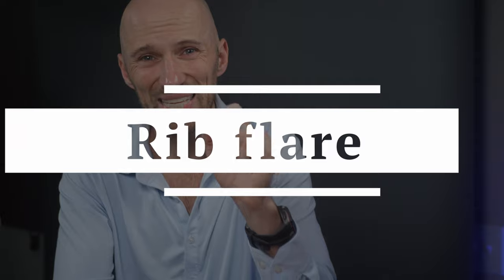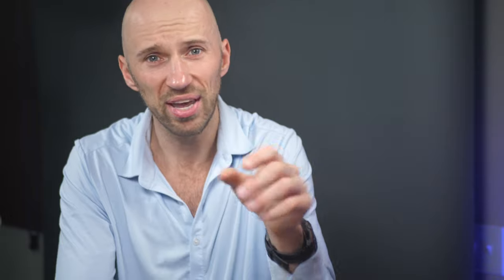You might have thought that this is just the way that I'm built and there's no way that I can change this. Well, what if I told you this ribcage presentation known as a rib flare is not something purely structural? It could be a movement-related problem that could be limiting your range of motion in your torso. You might notice this when you're squatting or doing exercises, especially if you have a tendency to really arch your back. But if it's a movement problem, then we can improve it with a movement solution.